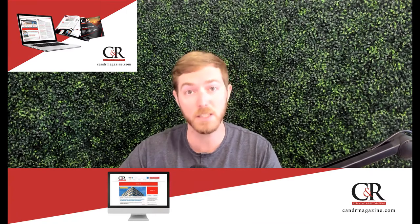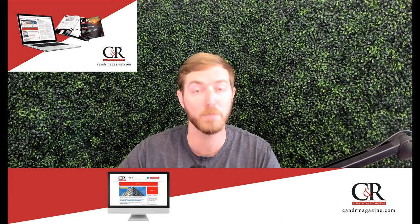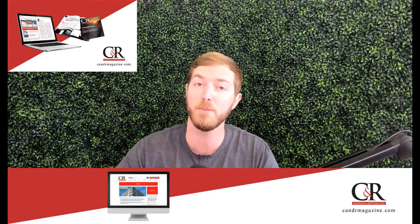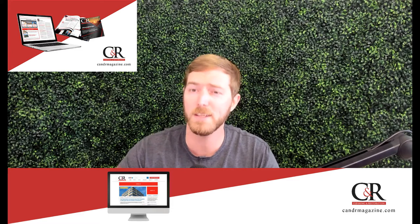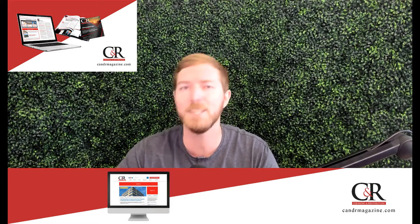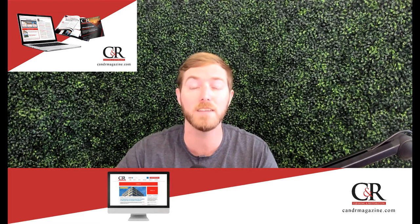This week's video is brought to you by Cleaning and Restoration Magazine. CNR Magazine is a legacy publication independently serving and partnering with the restoration and cleaning industry. CNR features a bi-monthly print magazine, as well as a robust online presence including web-exclusive articles, videos, podcasts, industry news updates, and more. Subscribe for free at cnrmagazine.com.